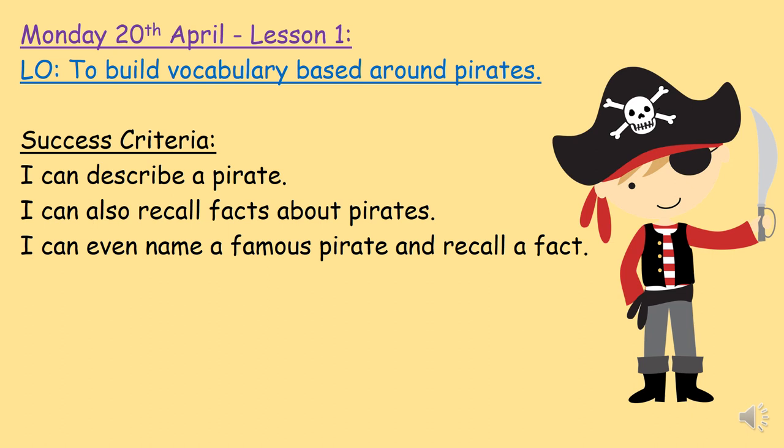Today we are focusing on facts about pirates so that we can build up our vocabulary. Vocabulary is building up the number of words that we can use on different subjects, and the subject we are focusing on is pirates. To be successful today, you will be able to describe a pirate, recall facts about pirates, and even name a favourite pirate and tell someone a fact about them.